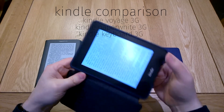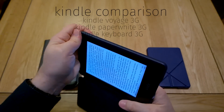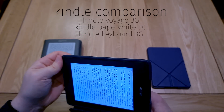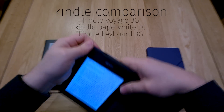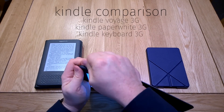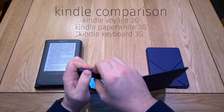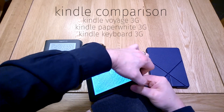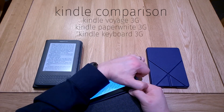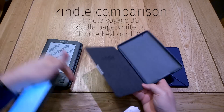I have no idea how to get the Paperwhite out of this case. Brute force is probably going to have to come into play to pop it out. I suspect down one of these corners would be the best place to start. That is quite a challenge — you can see this case is very secure indeed in keeping your Kindle safe.